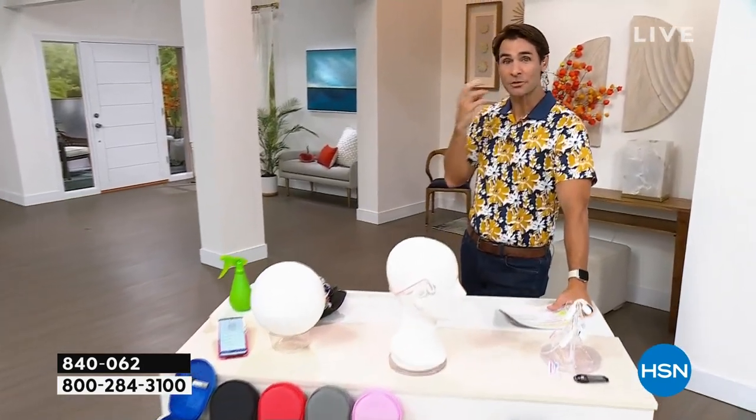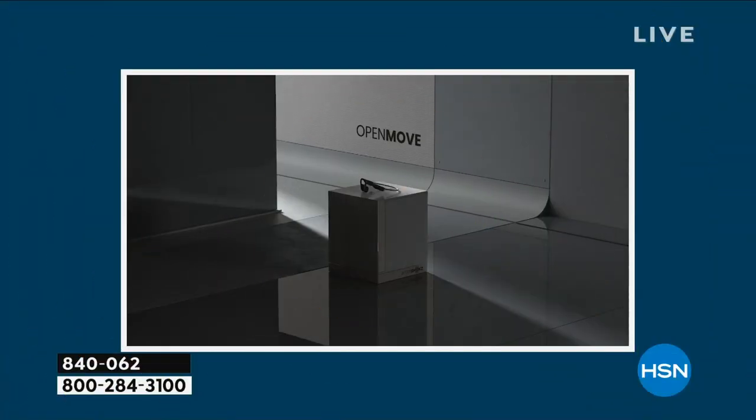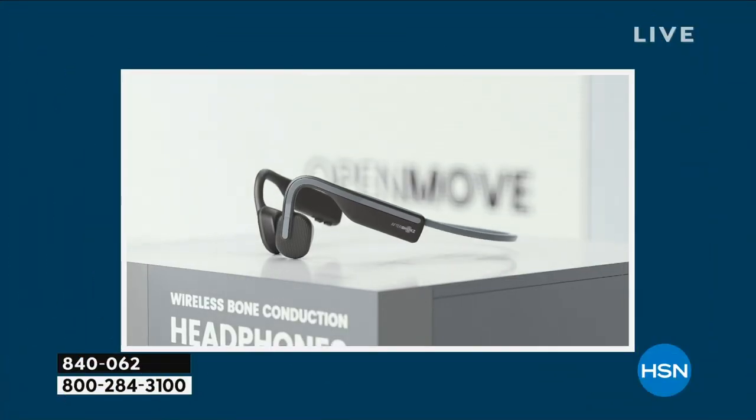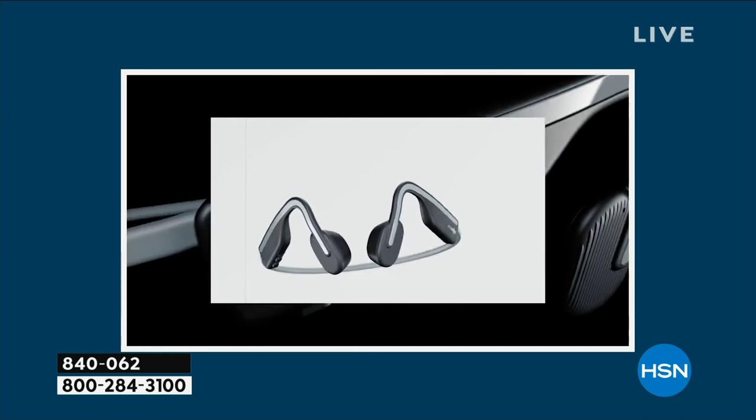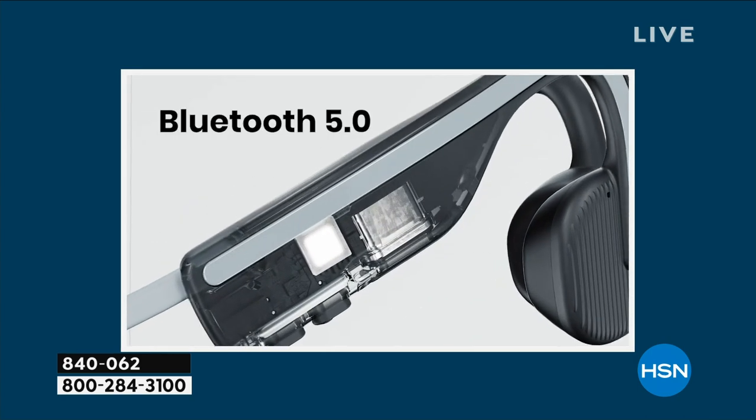You know what? We all love our music. We like to have our music with us. Maybe we're out running, jogging, biking, on public transportation, or just listening to your favorite podcast, audiobook, or guided meditation. Here's the thing we don't love: a lot of times we don't love putting things deep into our ears, and we don't love being cut off from the rest of the world while we're trying to listen to our music.